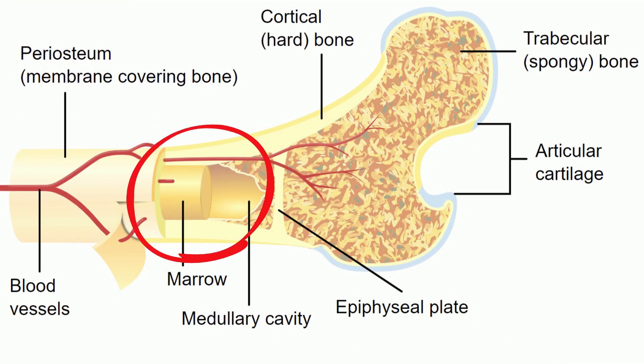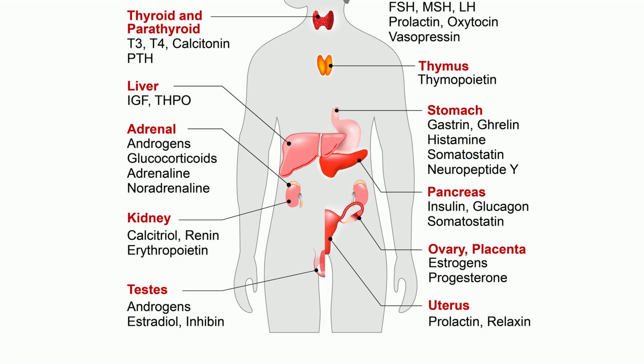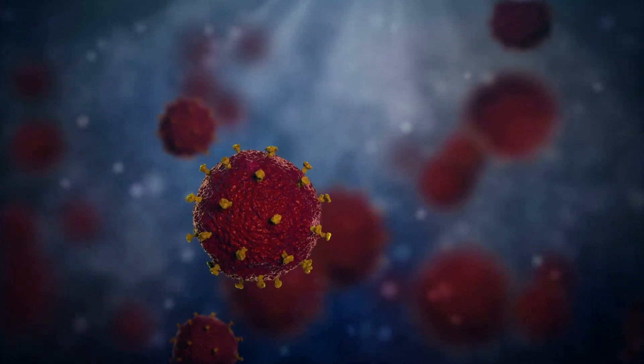Bone marrow, which is found inside of bones, produces immune system cells. These cells include several types of white blood cells, and they attack and destroy invading pathogens. The thymus is a gland located above the heart. T cells, which are produced in the bone marrow, migrate to the thymus. T cells are very important because they have the ability to attack and destroy viruses.